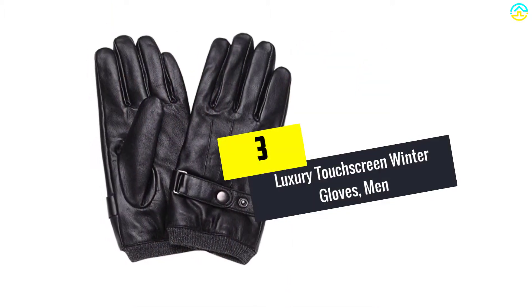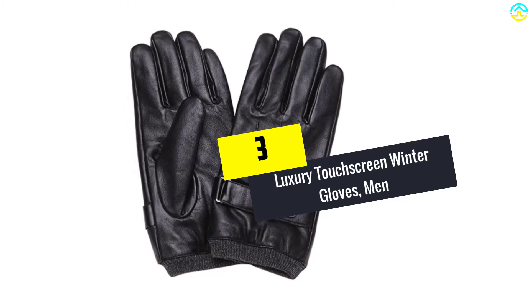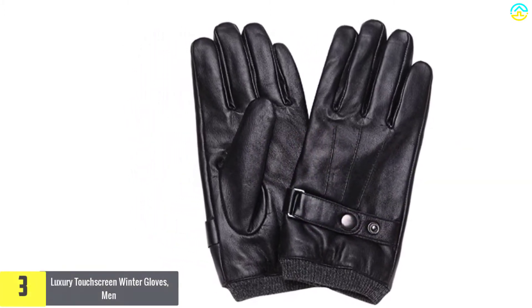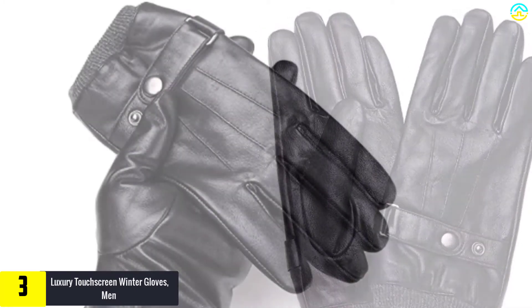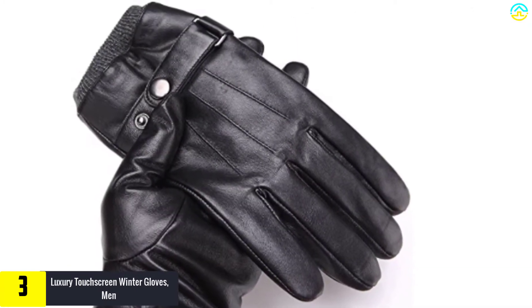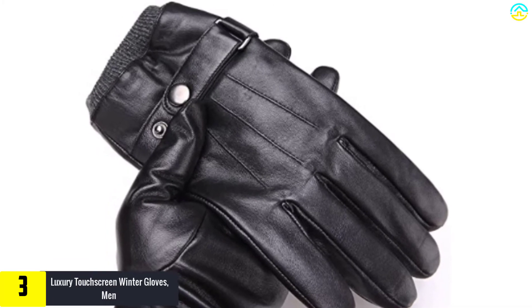At number 3, we have the luxury touch screen winter gloves. Elegance and perfect warmth are what best describe these gloves. Designed for men, the Flyhawk luxury gloves provide decent warmth that will prevent your hands and fingers from freezing during winter.